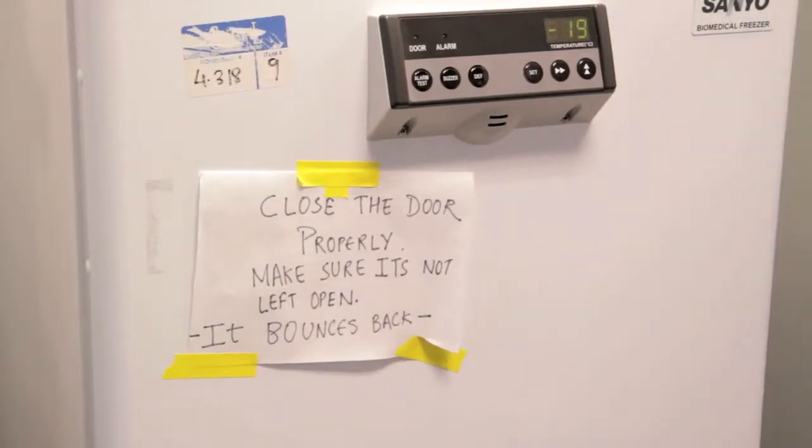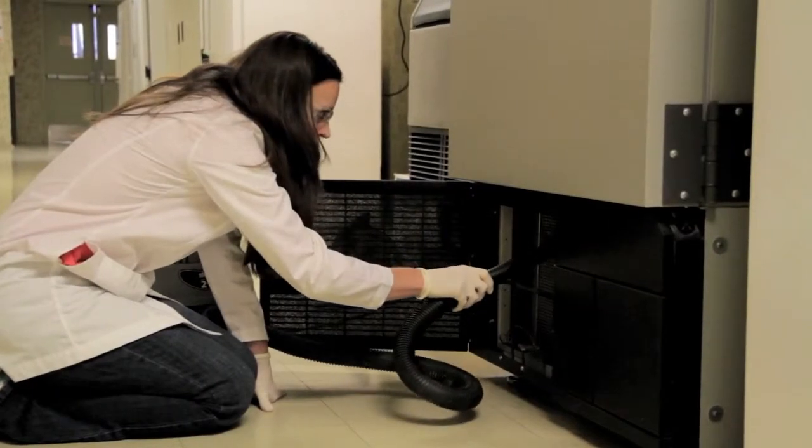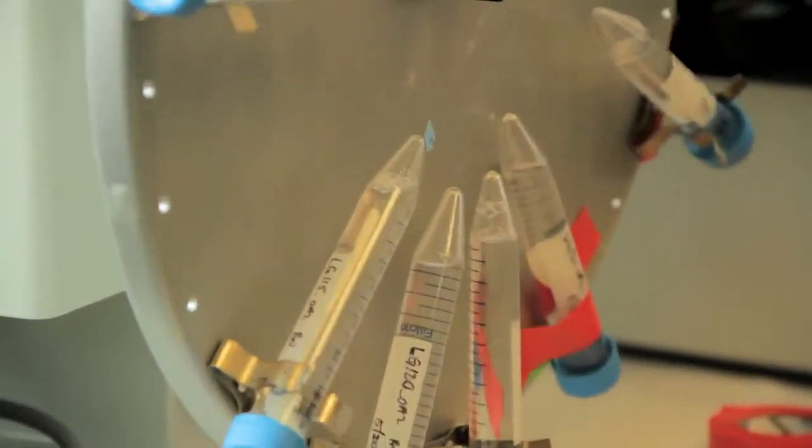Reducing waste in general and reducing costs to the lab and to the university are all part of why we were motivated to be part of this program. We had a lot of these components already implemented in our lab, but it's a great source for learning about new ways to save money and reduce our impact by checking the website and seeing what other labs are doing.